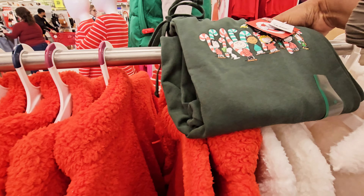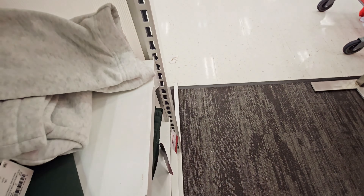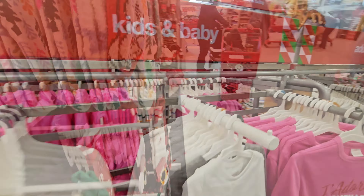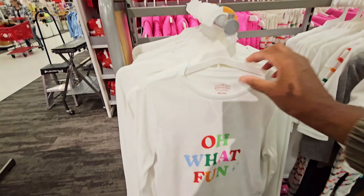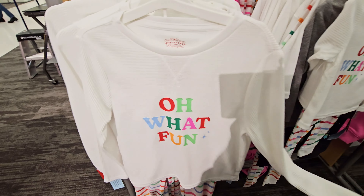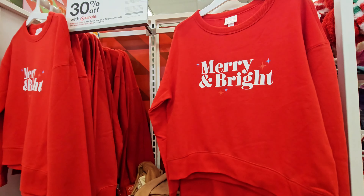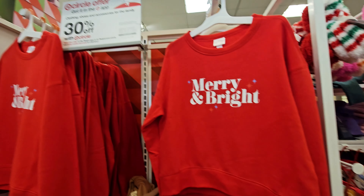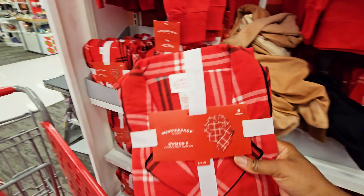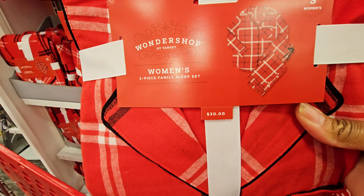$20 for the pants too. I guess this is a medium adult. They had kids' sets — let's see how much they are. So they come with the pants. $15. These sweatshirts right here — 'Merry and Bright.' The women's pajama set — this is a small, $30.